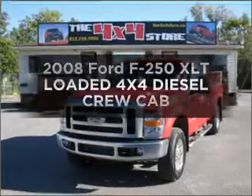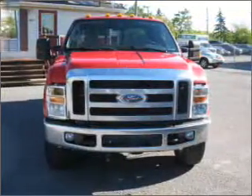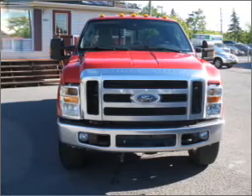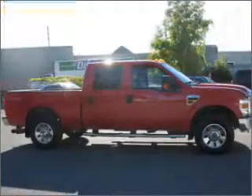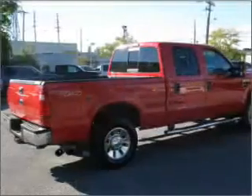Imagine yourself in this 2008 Ford F-250. Everything you need under one roof with this great vehicle, featuring a powerful eight-cylinder engine connected to a smooth-shifting automatic transmission. Premium wheels give it a more luxurious look.